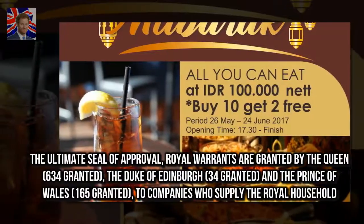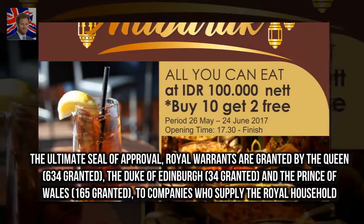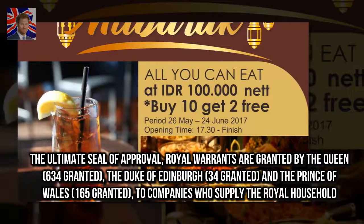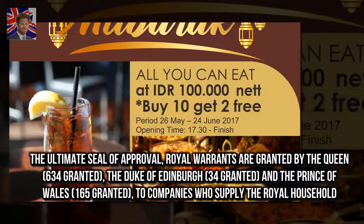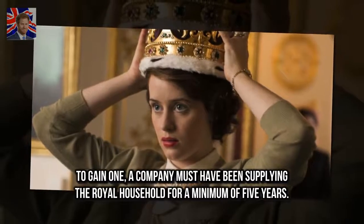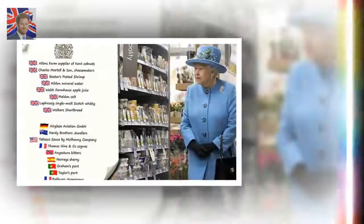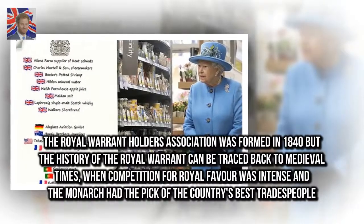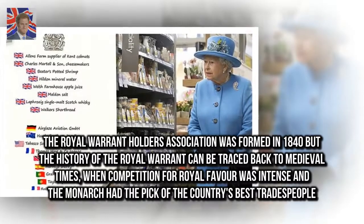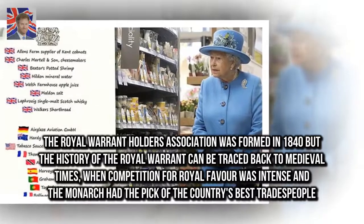Royal warrants are granted by the Queen, the Duke of Edinburgh, and the Prince of Wales to companies who supply the royal household. To gain one, a company must have been supplying the royal household for a minimum of five years. The Royal Warrant Holders Association was formed in 1840, but the history of the royal warrant can be traced back to medieval times, when competition for royal favour was intense and the monarch had the pick of the country's best tradespeople.